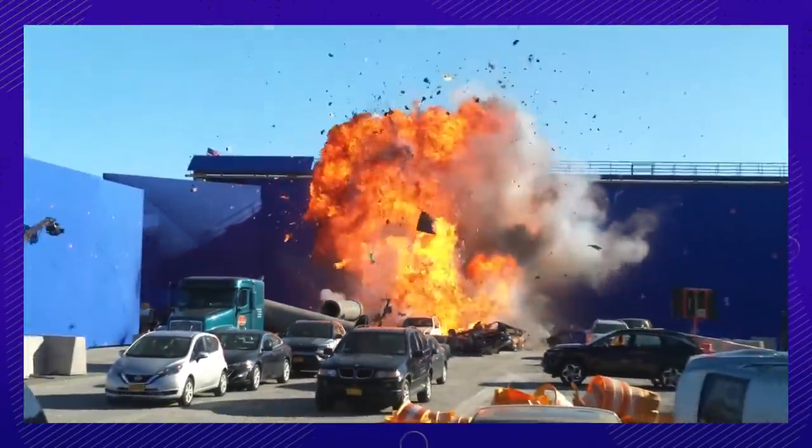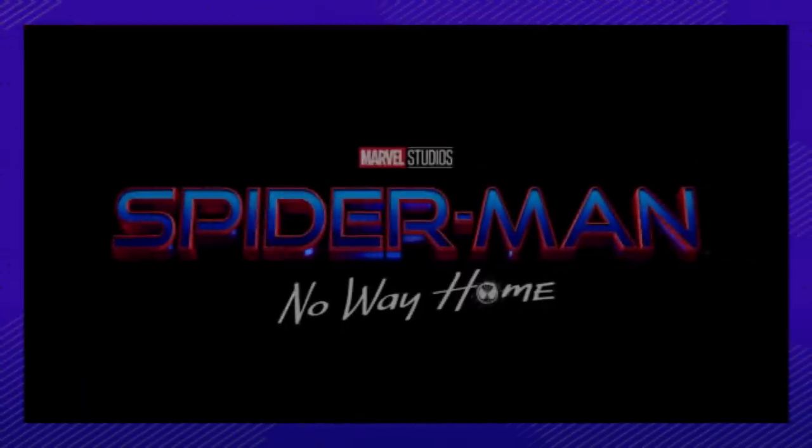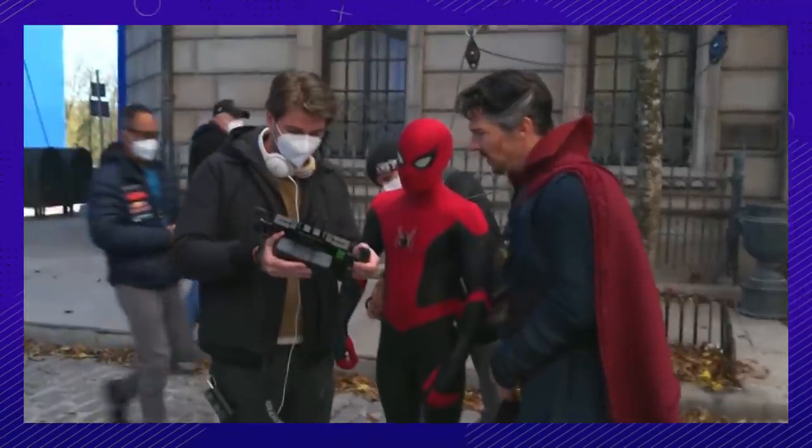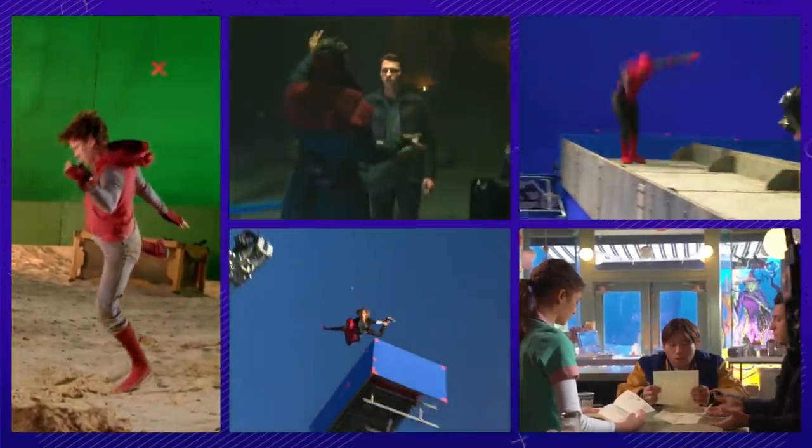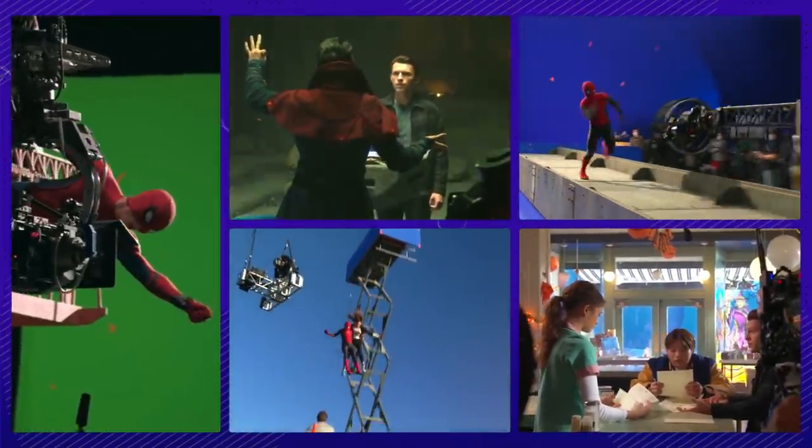It's been really fun to be able to push myself to a new level with the stunts and stuff. Between explosions, multi-level crashes, and intricate set designs, Spider-Man: No Way Home has it all. We're peeling back the curtain to bring you the on-set world of your friendly neighborhood Spidey. Let's jump in.